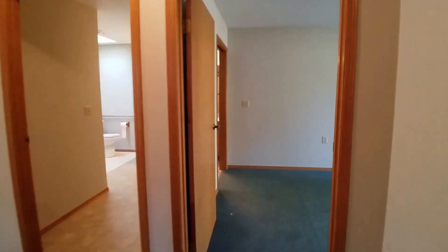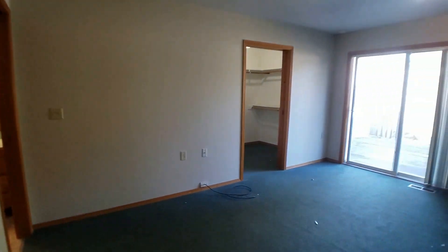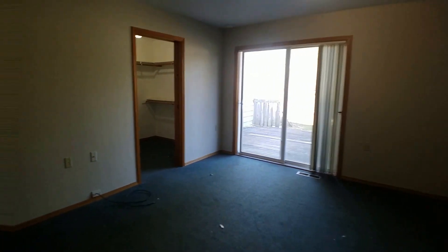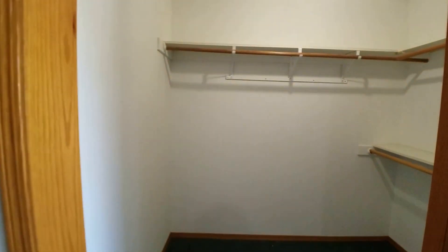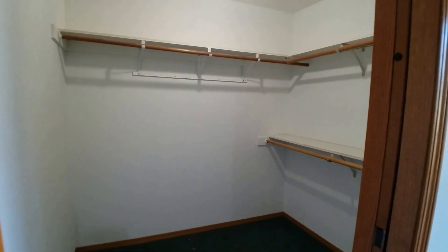And then next we're going to go to the master bedroom. Again, really good size room. We'll take a look at the walk-in closet here — even a bit bigger than that last one.